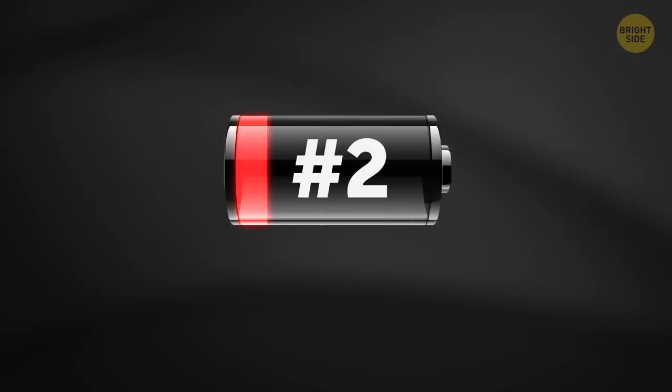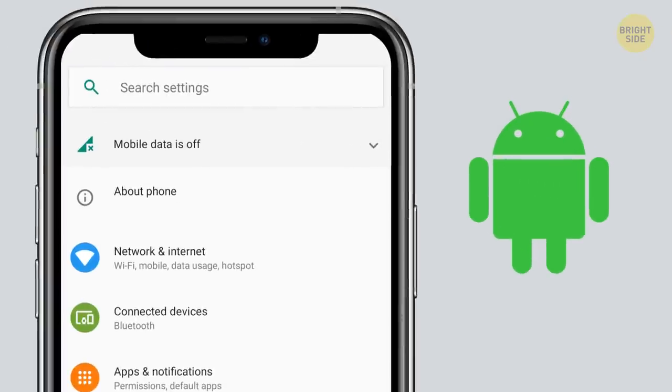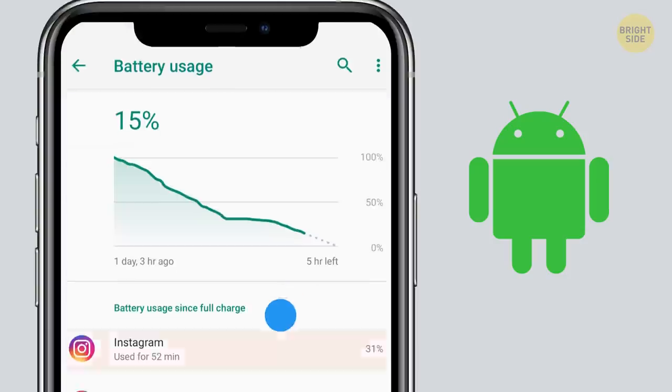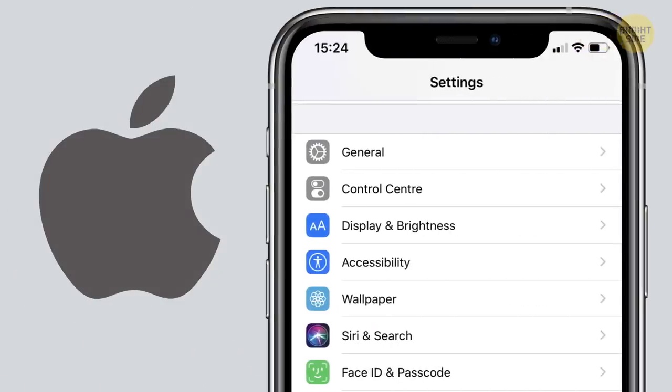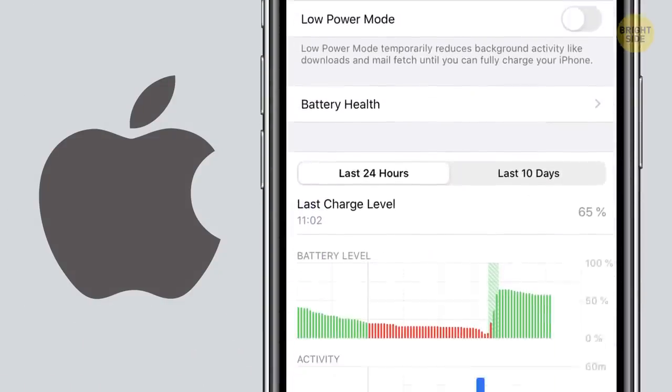2. Power hogging apps. Checking the battery usage regularly will help you find out which apps take up too much power. Do yourself a favor and think real hard if you need them. If not, uninstall them without regrets and choose simpler alternatives if you can.